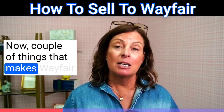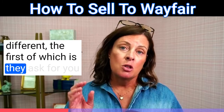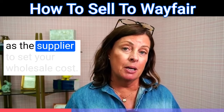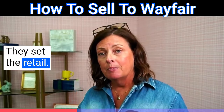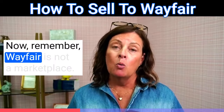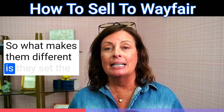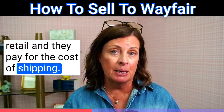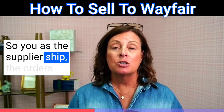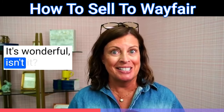A couple of things make Wayfair different. The first is they ask you as the supplier to set your wholesale cost, and they set the retail. Remember, Wayfair is not a marketplace. What makes them different is they set the retail and they pay for the cost of shipping. So you as the supplier ship the orders on Wayfair's shipping account — it's wonderful.